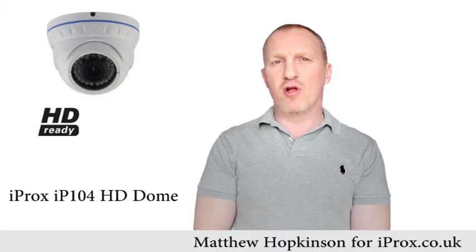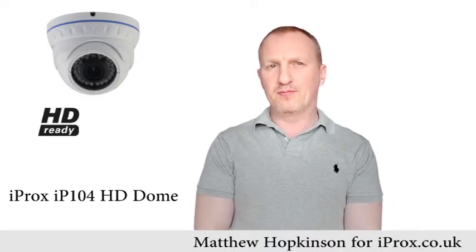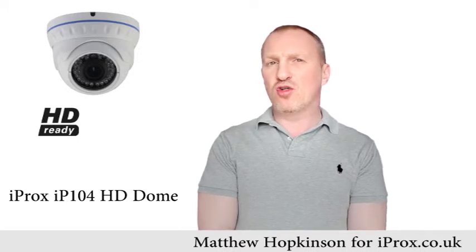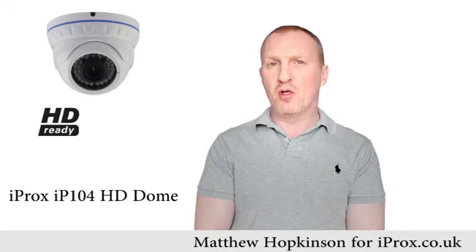Thanks to the built-in LED infrared illuminator, this camera has a 0.1 low lux level. It has advanced H.264 high profile compression with a built-in infrared cut filter and auto switch, motion detection, and tamper alarm.